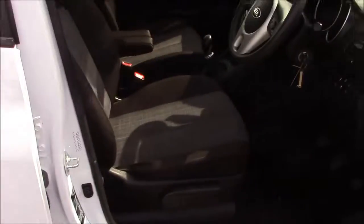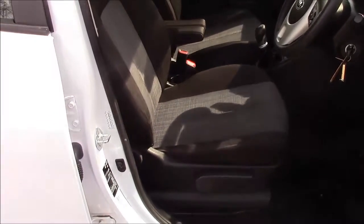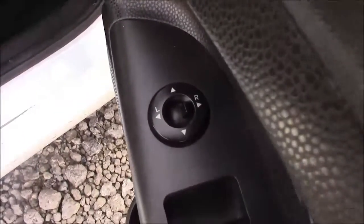Moving into the front of the vehicle, there's the same cloth interior that runs right the way throughout, with a height-adjustable driver's seat, and on the driver's door you'll find your electric mirror adjustments.